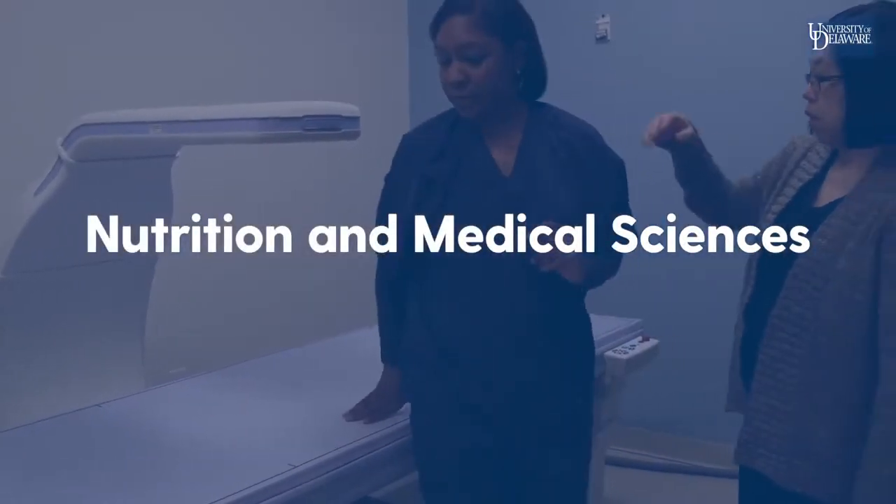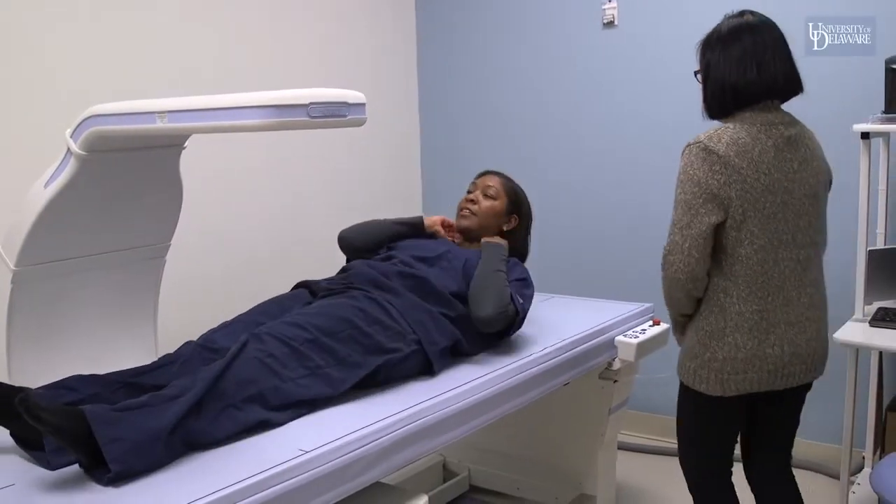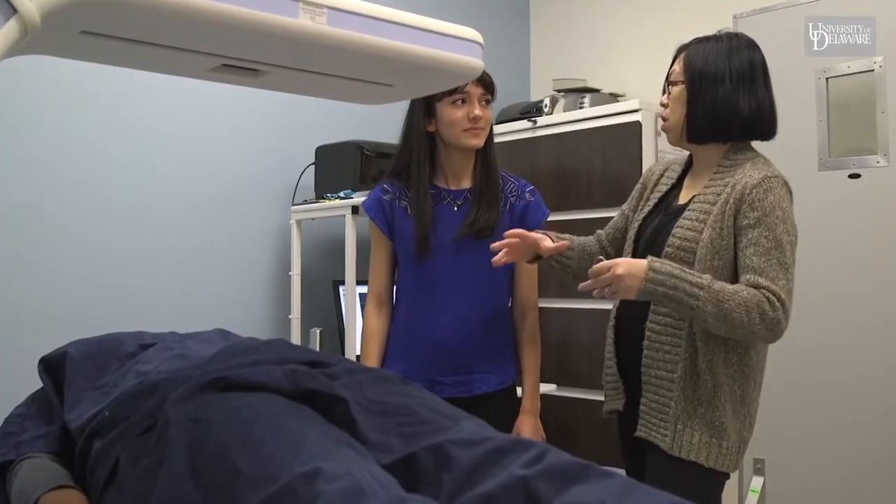The Nutrition and Medical Sciences major involves the integration of nutrition science with science courses such as chemistry, biology, and physics to build a strong science foundation.